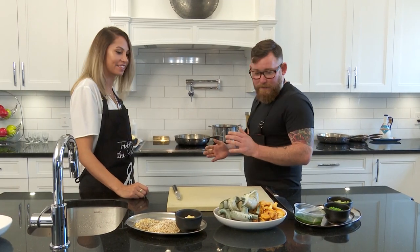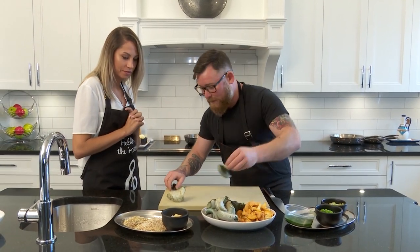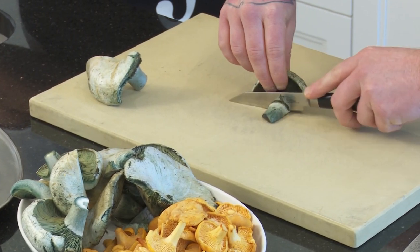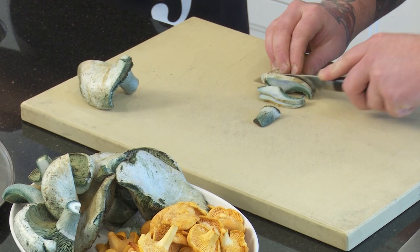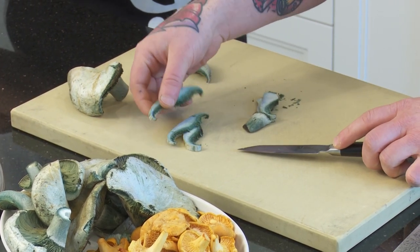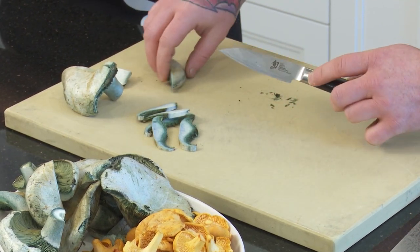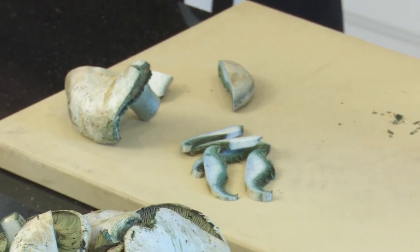So what I'm going to get you to do first is grab a few of these mushrooms — the blue melting caps — and slice them up. You can take the stem off like this, and then just slice into little slices. We're going to open up the surface area of the blue, and that's going to start to come out when we cook them.